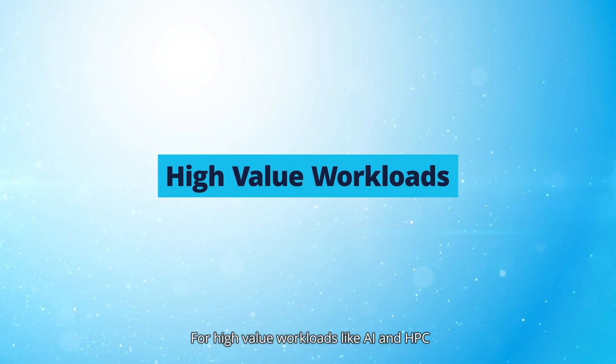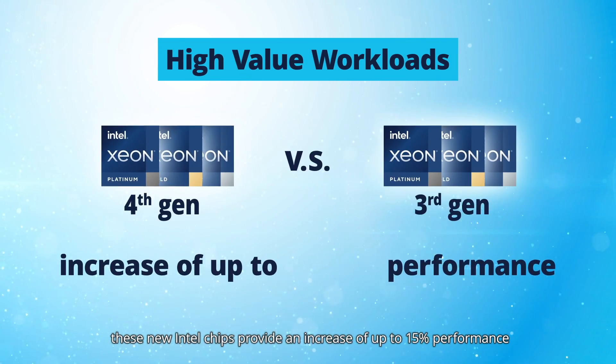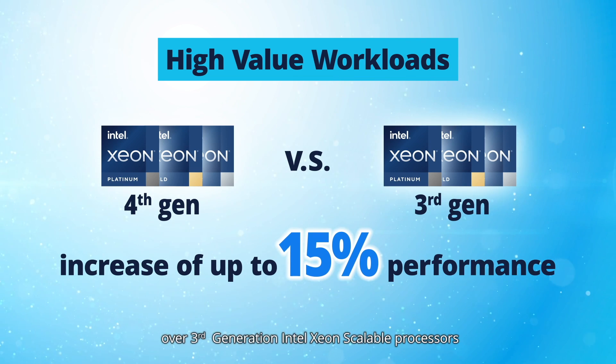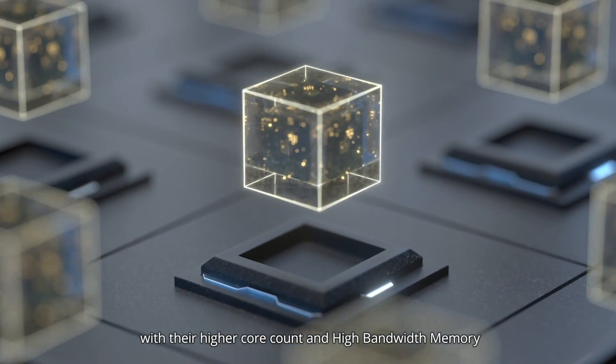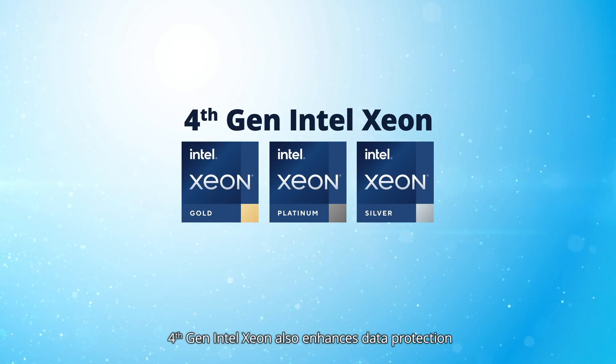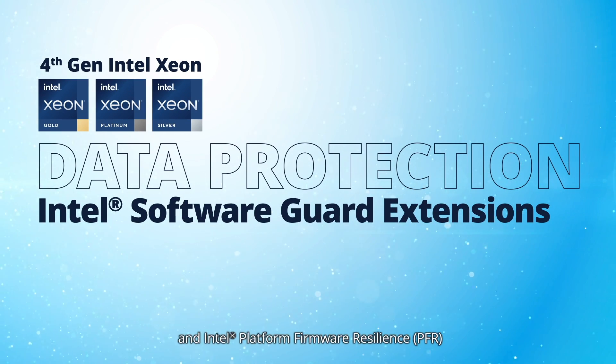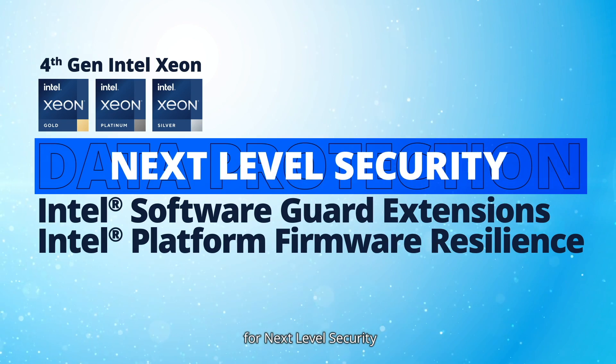For high-value workloads like AI and HPC, these new Intel chips provide an increase of up to 15% performance over 3rd generation Intel Xeon scalable processors with their higher core count and high bandwidth memory. 4th gen Intel Xeon also enhances data protection with Intel Software Guard Extensions and Intel Platform Firmware Resilience for next-level security.